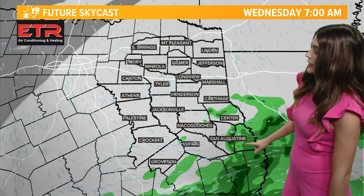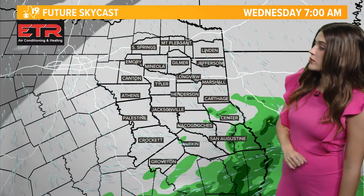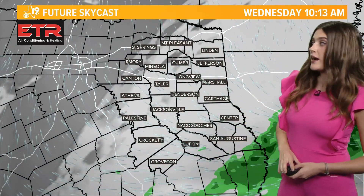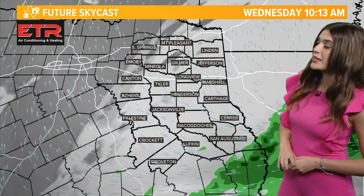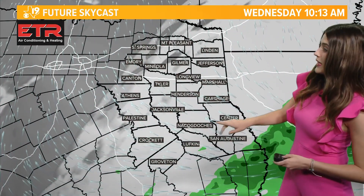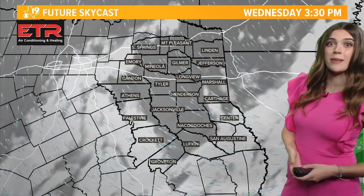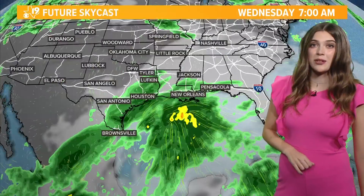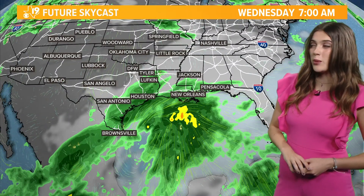Out toward deeper East Texas, we'll see a couple of showers sticking with us through the morning, around the Nacogdoches, Saint Augustine, and Lufkin area. That will start to clear out by the time we get to 10 AM today, and then should continue to clear out by the afternoon. That's when we'll even start to see the sunshine making a comeback today, as the sun begins to burn off all of those clouds this afternoon, allowing our temperatures to get a little bit warmer.